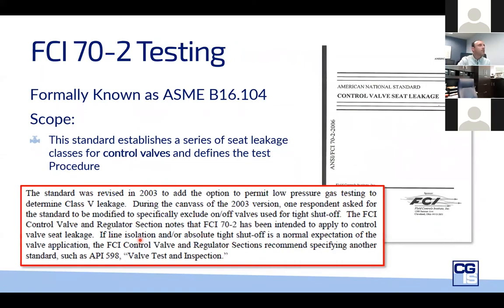Moving on to FCI 70-2 testing. The main thing I want to call out is that in 2003, one respondent asked for their standard to be modified to specifically exclude on-off valves. FCI 70-2 has been intended to apply to control valve seat leakage, and it recommends specifying another standard such as API 598. Yet it is strangely used for isolation valves when it's clearly about control valves. The commonly seen classes are class 4, class 5, and class 6. Class 5 can actually be more stringent than class 6 depending on test parameters. The real takeaway: we should be using FCI 70-2 leakage classes for modulating control valves and another standard for isolation valves.